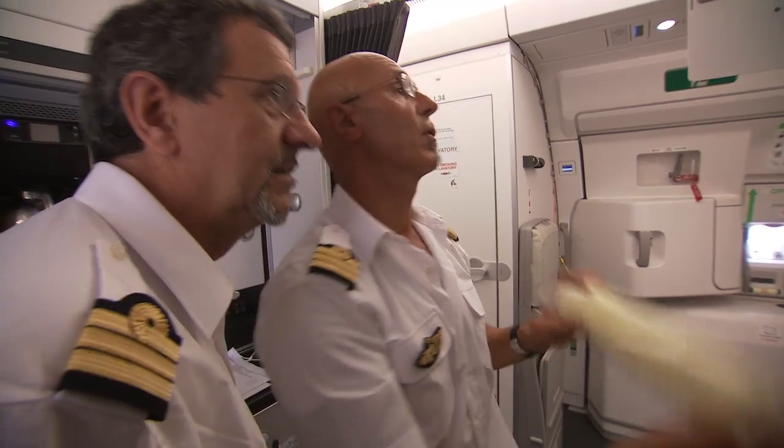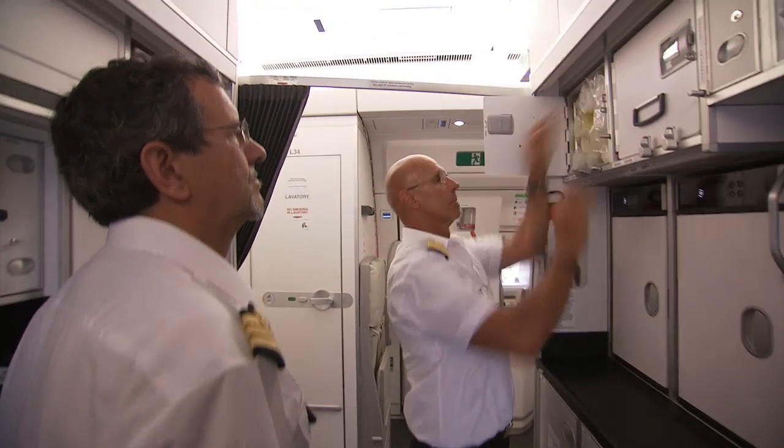The third and final stage of certification is the route proving, which is the final dress rehearsal of the airplane. During the previous phases, we had been checking and demonstrating that the airplane complies with the individual requirements of the authorities. The route proving is all about demonstrating to the authorities that the airplane as a whole can be operated in a normal airline environment — carrying passengers, servicing the airplane, doing long flights, doing short flights, normal turnaround times, and operating into a variety of airports and environmental conditions. It is really the last and final demonstration that the airplane is fit to enter into service.